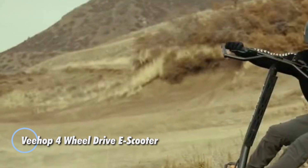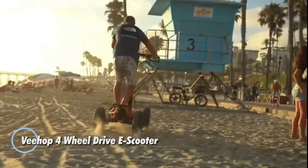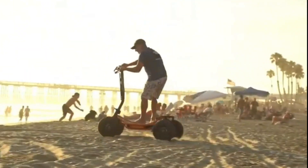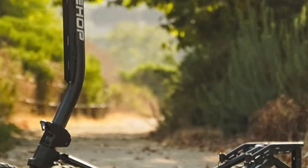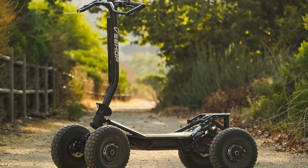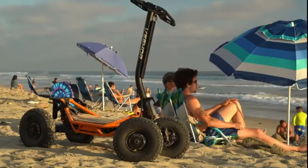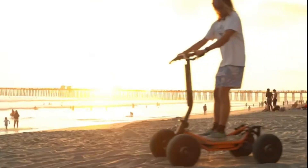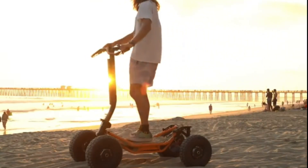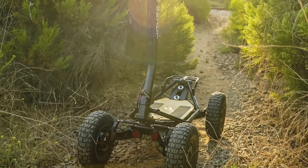The V-Hop 4WD eScooter redefines electric mobility with a bold fusion of scooter agility and all-terrain toughness. Designed for off-road thrill-seekers, this compact powerhouse boasts a true four-wheel-drive system that delivers unbeatable traction and control across dirt trails, gravel roads, and rugged paths. Its 60V 40Ah lithium battery fuels long-distance adventures, while the independent suspension featuring front and rear aluminum alloy swing arms with hydraulic shocks ensures a smooth, stable ride no matter the terrain.